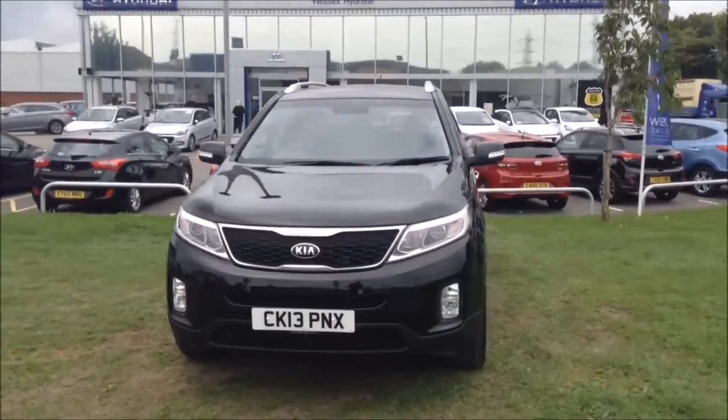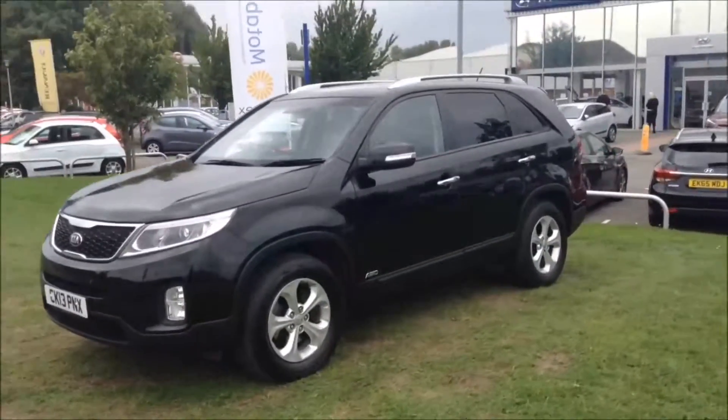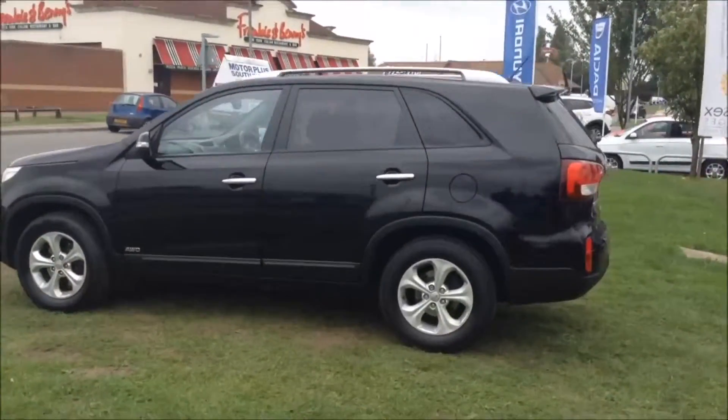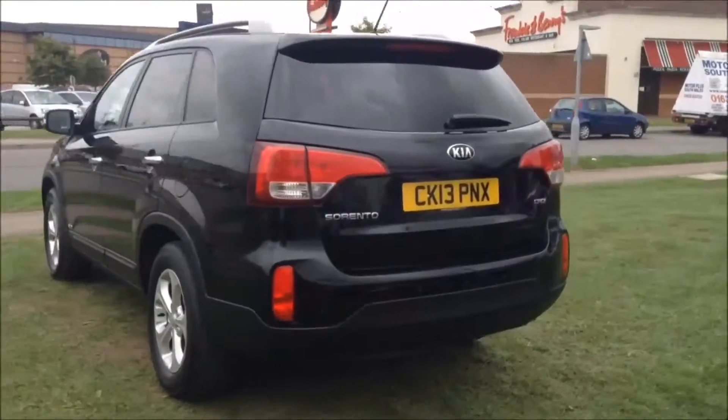This vehicle was first registered in 2013 and has one previous owner. Your fuel economy on this vehicle will be at 42.2 miles to the gallon on a combined cycle, currently placing this vehicle into tax band H for £210 per year.